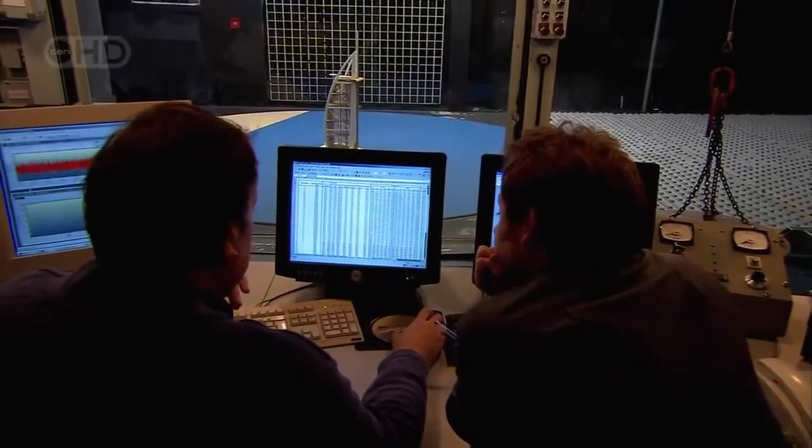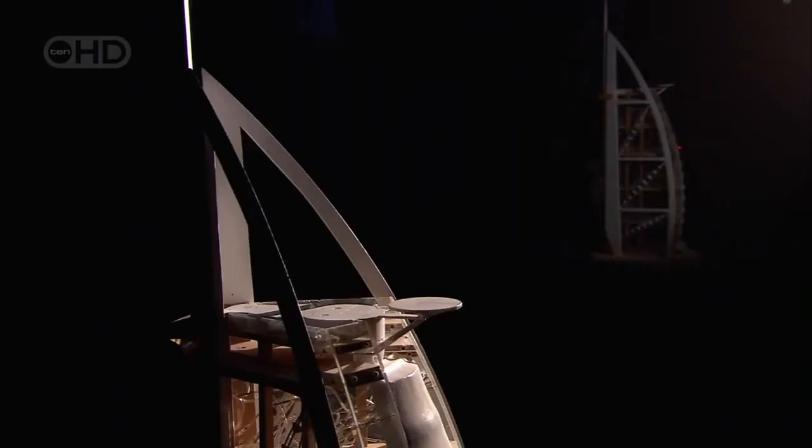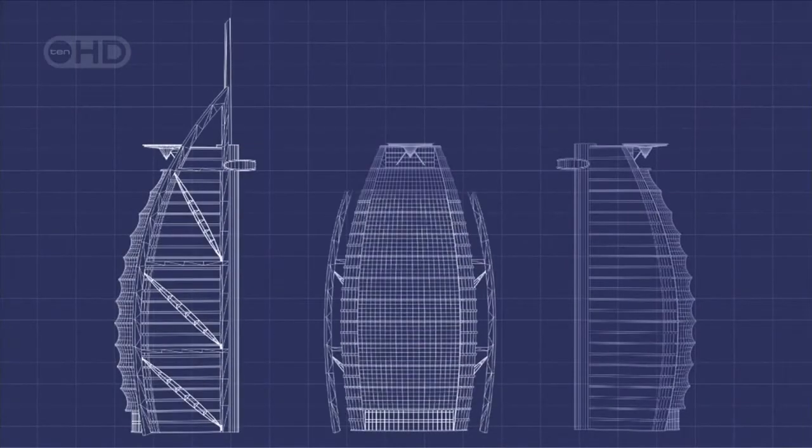The engineers must find a way to protect the Burj Al Arab. The simplest solution is to change the aerodynamic shape, but that upsets the architect. The architectural idea of the exoskeleton structure is, when you look at it, the very essence of the building. If you take it off, it's just another building. If you put the exoskeleton structure on, you have an icon.